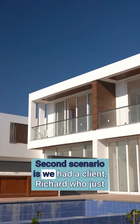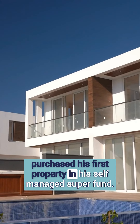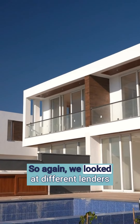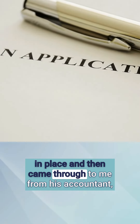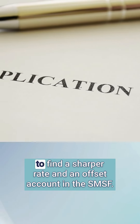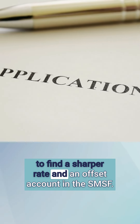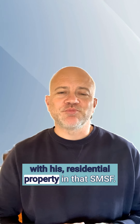Second scenario is we had a client, Richard, who just purchased his first property in his self-managed super fund. He already had an application with another lender in place and then came through to me from his accountant to find a better solution for him. We managed to find a sharper rate and an offset account in the SMSF. Richard is now in a much better position with his residential property in that SMSF, building for retirement later on.